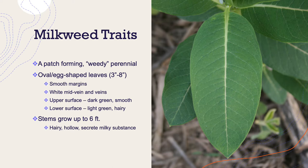Their leaves are oval or egg-shaped with smooth margins. They have a distinctive white mid-vein; the upper leaf surface is dark green and smooth, while the lower leaf surface tends to be a more pale green and can be hairy.